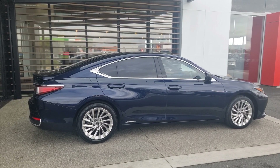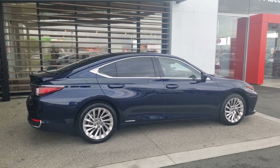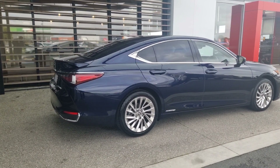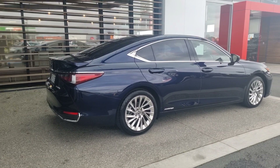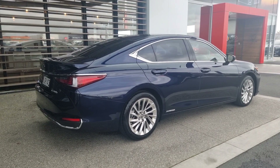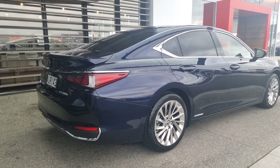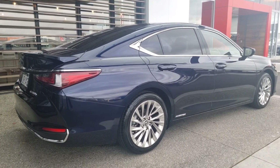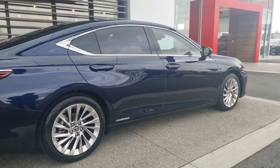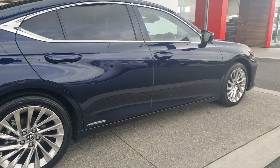This is an absolutely stunning car. You'll struggle to find anything that rides as good as this — just an absolutely amazing machine. Beautiful lines, stunning shape; the deep blue just complements the look very well. Being ES, it stands for Elegant Sedan, and that definitely stands true.